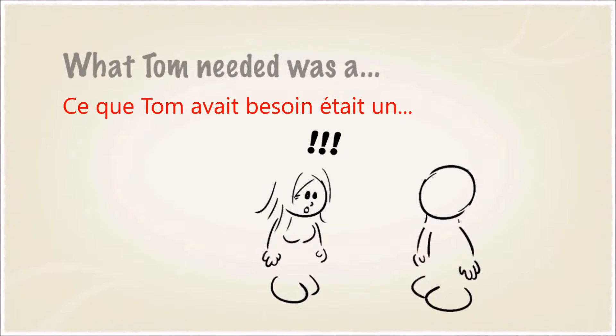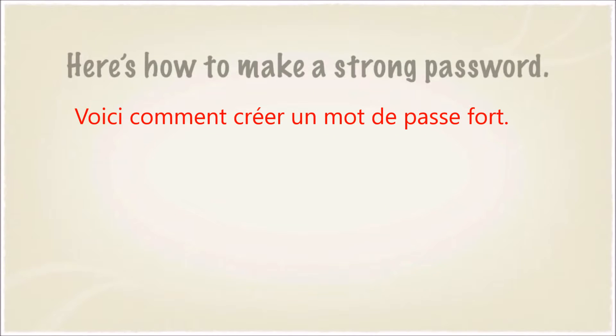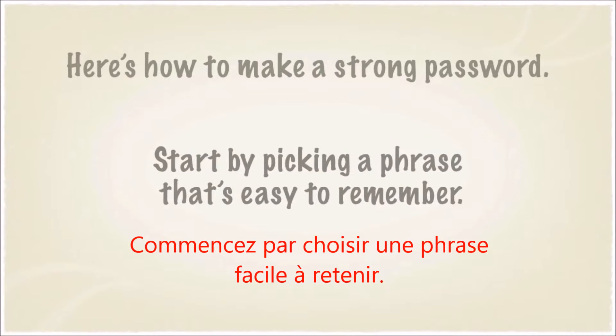What Tom needed was a strong password. Here's how you can make a strong password. Start by picking a phrase that's easy to remember.